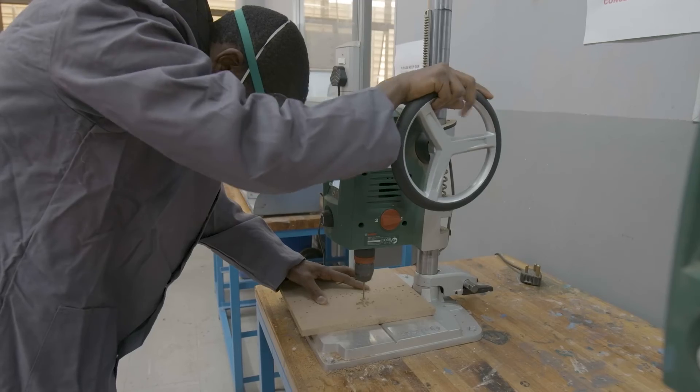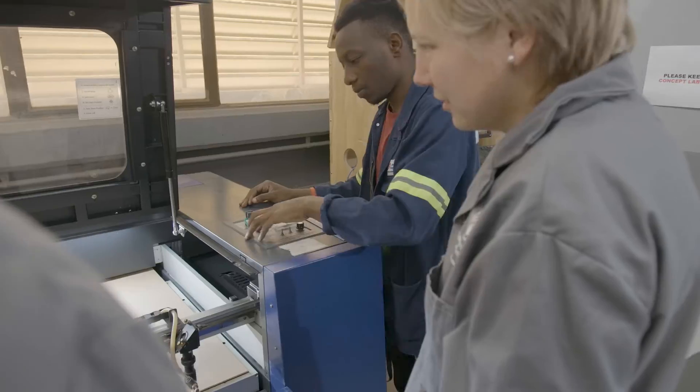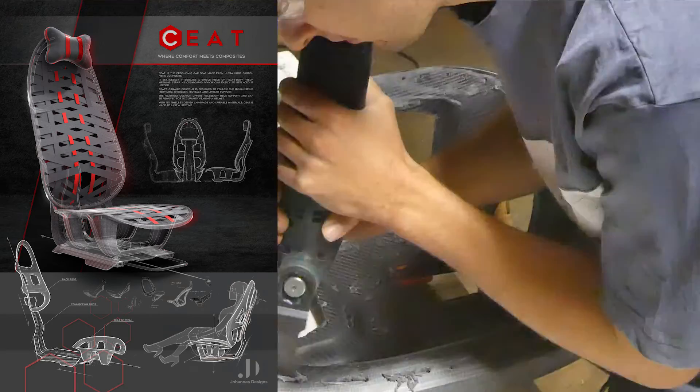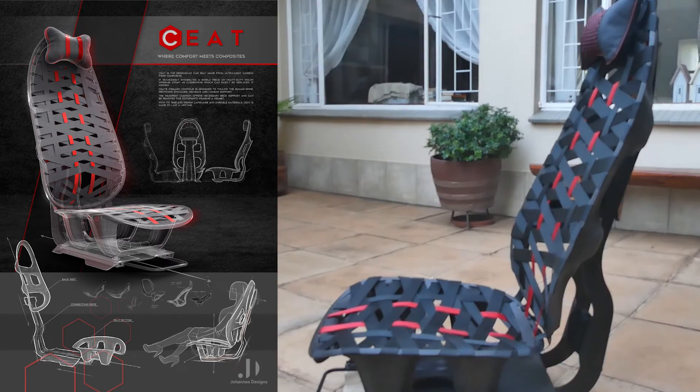The TUT industrial design program is a diploma program with the option to continue to an advanced diploma. We have an emphasis on making, because we believe that students need to have a tacit understanding of materials, machines, and making things. With that knowledge they grow and develop the ability to understand all the different aspects that need to be considered when developing a product or a solution of any nature.